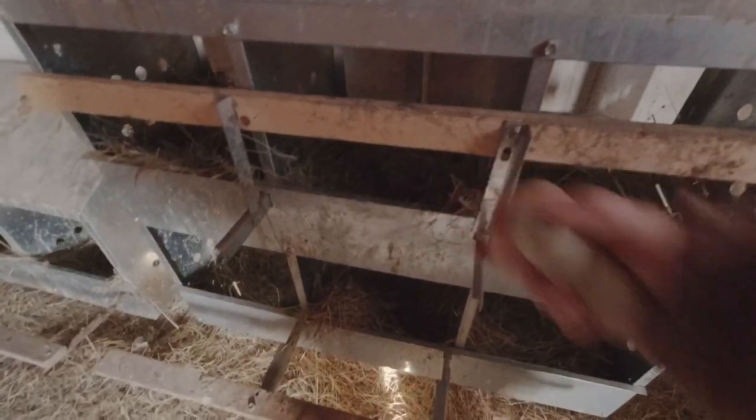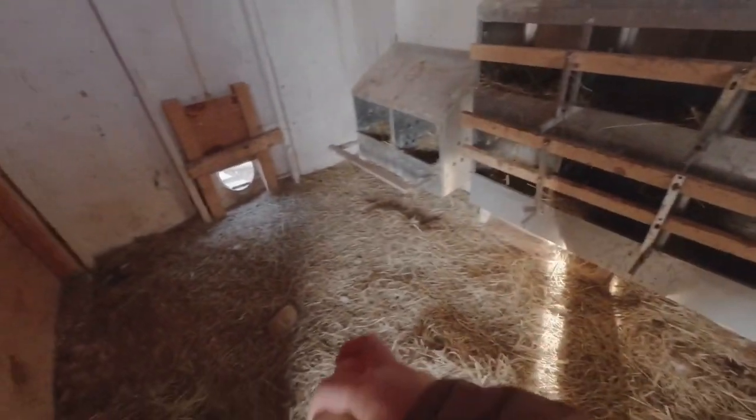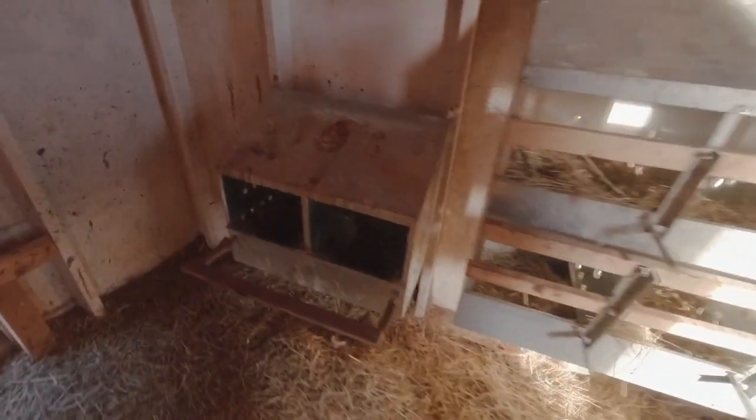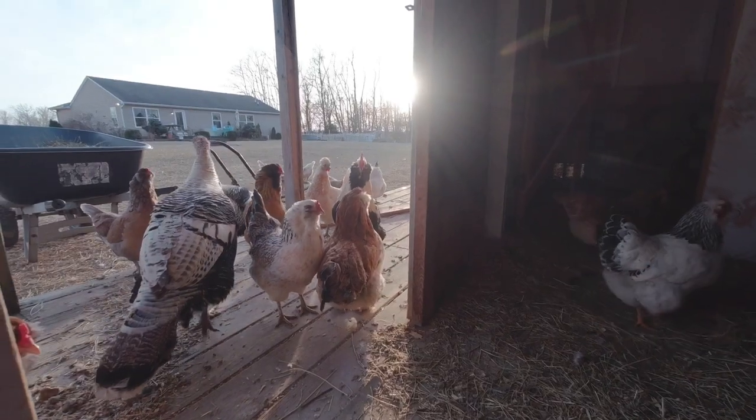Look at that — nice clean bedding and nice clean eggs! Since it's probably done for the day I'm going to go ahead and pull these up. You guys can see we've cleaned out all the bedding; they've got nice new bedding so they can lay us nice clean eggs and just have a happy, healthy life here on Mulberry Branch Farm.